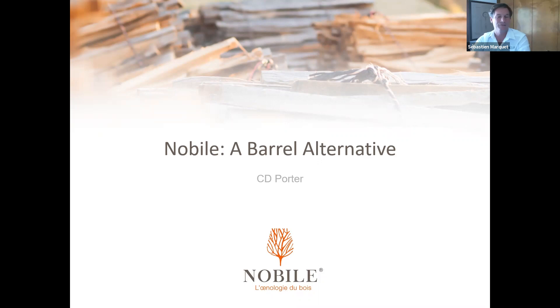Kayla worked with LaFont for the Nobile product, and I would like to introduce you to the listener. My name is Kayla D. Porter. I work for Nobile, which is an oak alternative brand under the branch of LaFont. I am the Business Development Manager for all of Northern America, here to share information about our alternatives and how you can use them in practice.